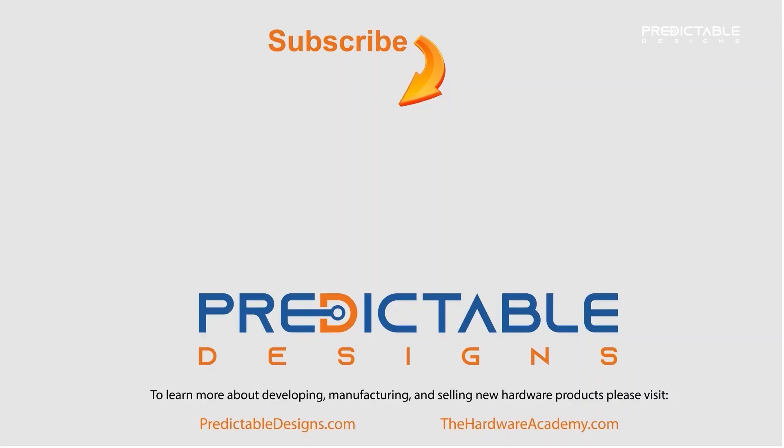I'm John Teal with Predictable Designs — I hope you found this video helpful and have an amazing day. If you enjoyed this video and want to keep learning more about developing, manufacturing, and selling new hardware products, be sure to subscribe to our YouTube channel and check out PredictableDesigns.com and TheHardwareAcademy.com.